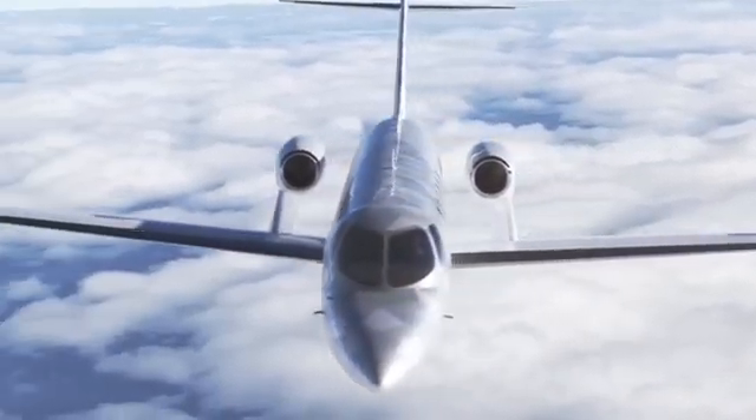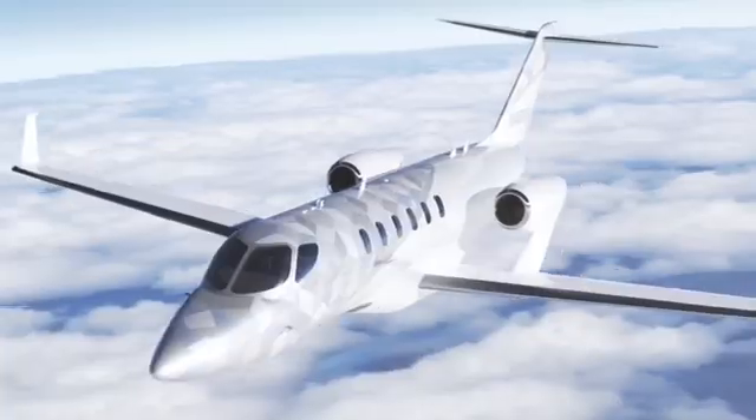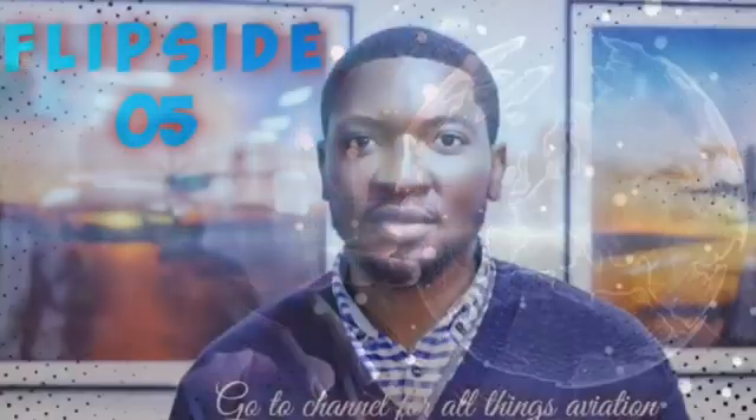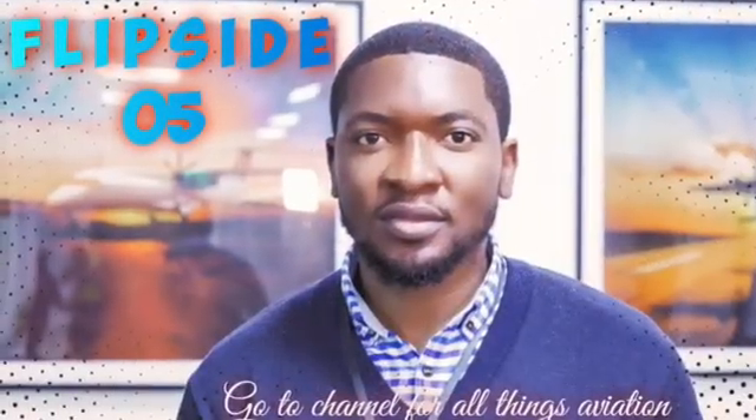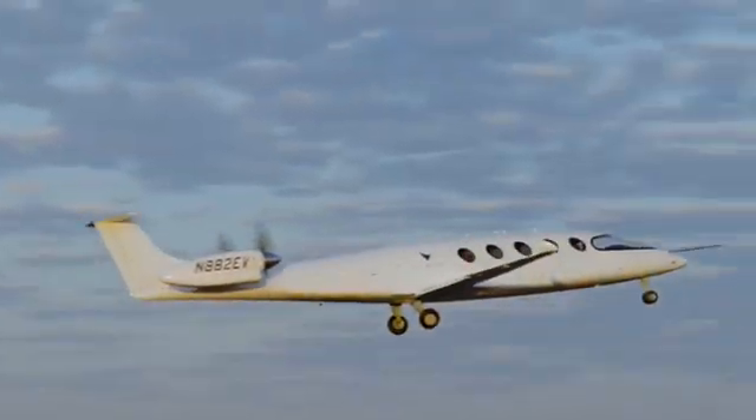And here you have it folks, the Honda Jet — a true marvel of engineering and a testament to Honda's commitment to innovation. Stay tuned to Flipside05 for more thrilling adventures in the world of aviation. And until next time, fly high and stay true to your dreams.